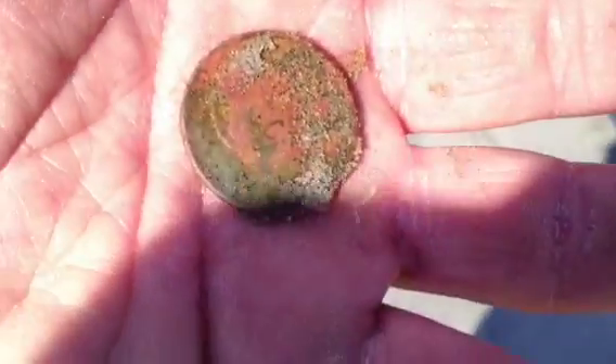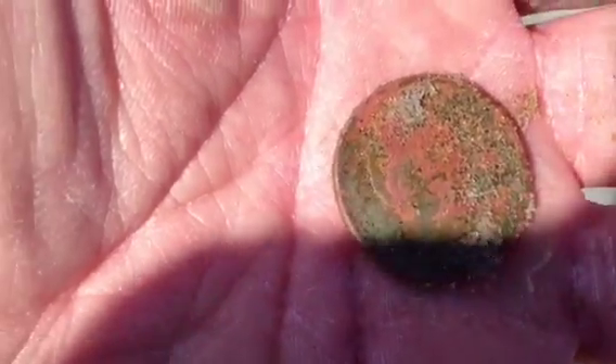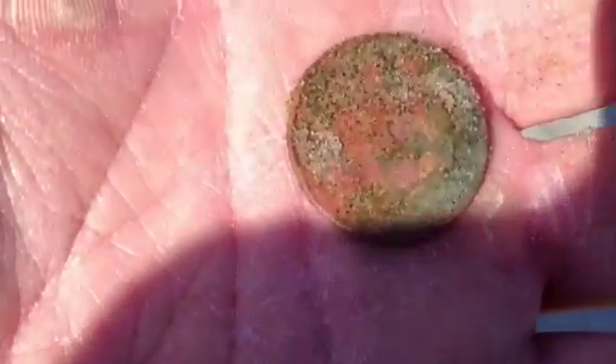I'm getting excited again because the coin doesn't look like a normal coin, and I pull up this — Susan B. Anthony. Ship nails from the late 1700s, clad change, and freaking Susan B. Anthonys. What the hell is going on on this beach?